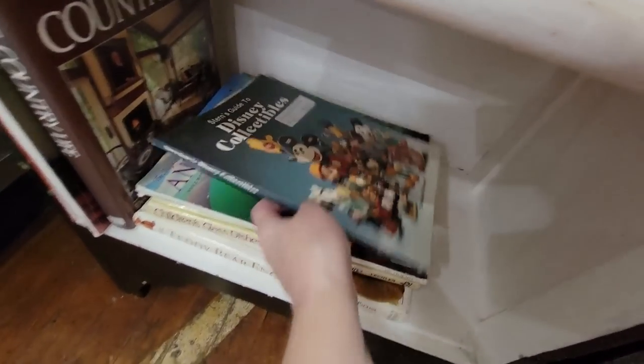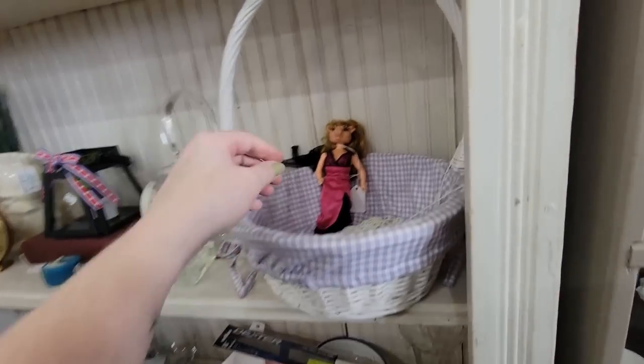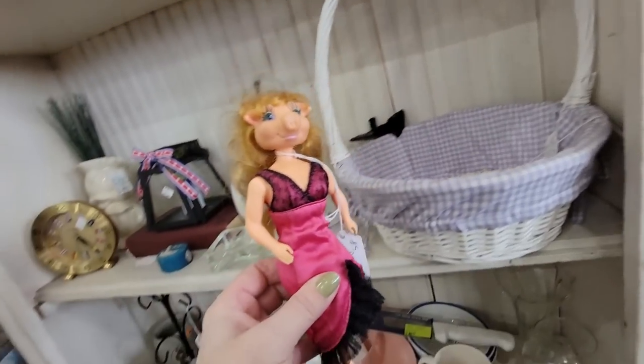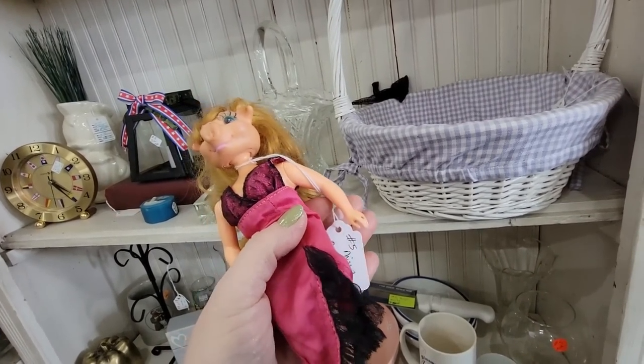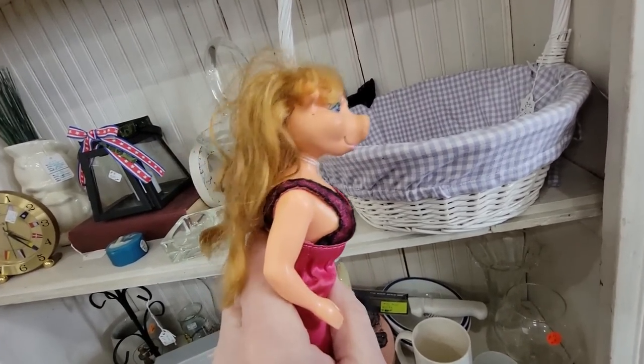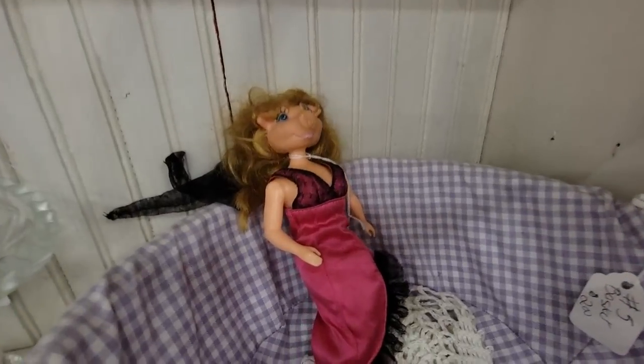We've got some Stern's Guide to Disney Collectibles — kind of fun, $4. Well, have no fear — the human pig doll is still here! She's $15. Human pig doll, she's here at Hucksters Hall, waiting on you.